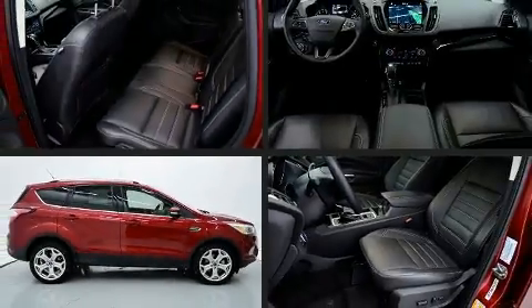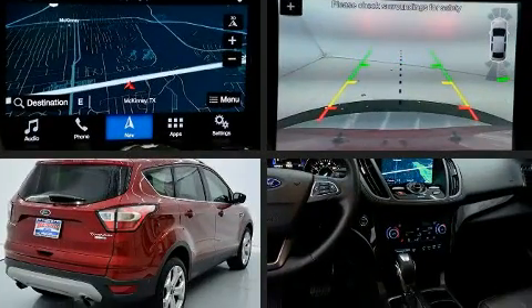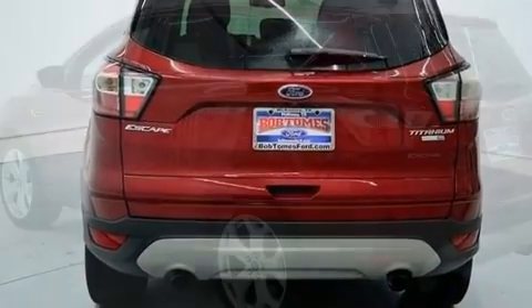Take command of the road in the 2018 Ford Escape. With just over 40,000 miles on the odometer, this four-door sport utility vehicle prioritizes comfort, safety, and convenience.